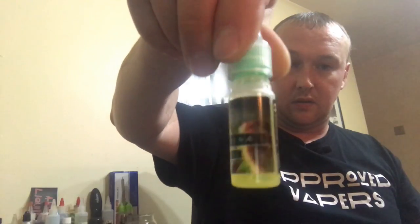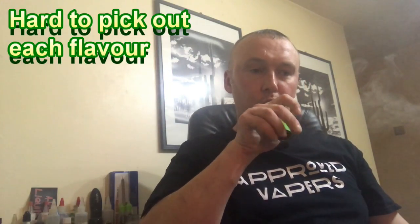Moving on to the next one — Athena. These are all 3mg that I have. Again, a 10ml bottle — this one's green. It's a transcendent mixture of blueberries and raspberries topped with a squeeze of sweet pineapple and gently diced bananas, encapsulating true greatness.